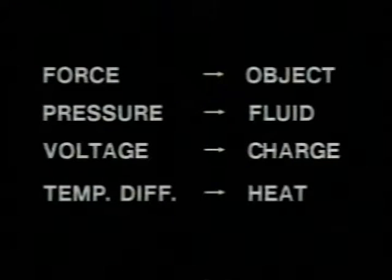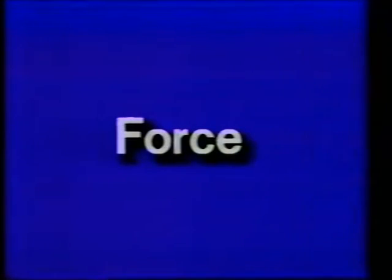Force, pressure, voltage, and temperature difference are all prime movers. While the object, the fluid, the charge, and the heat are the things that are being moved. Since all these prime movers move things from place to place, they all are or act like force.